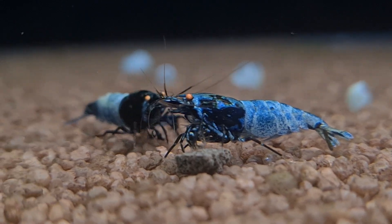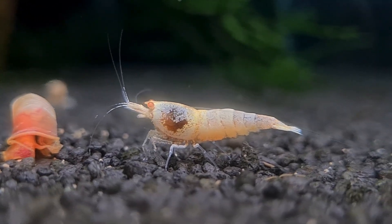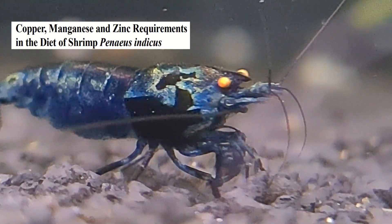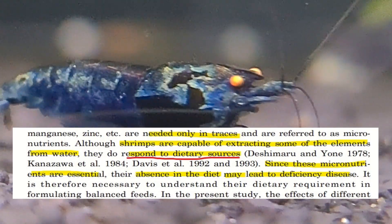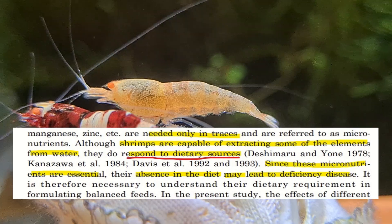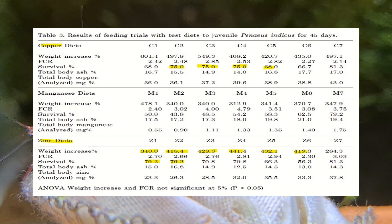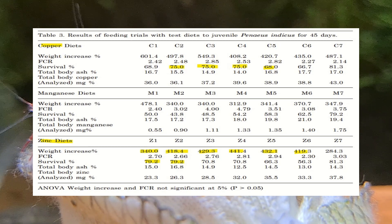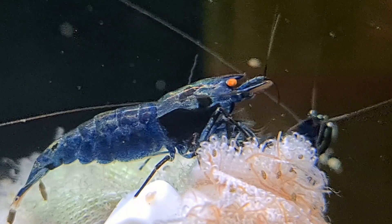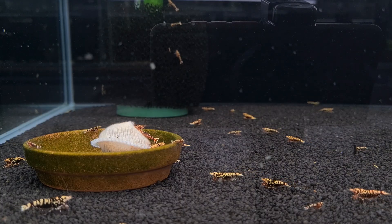Let's talk about something most hobbyists still misunderstand: the source of nutrition. Shrimp are scavengers, yes, but that doesn't mean they thrive on detritus alone. In a research paper — one that looked at shrimp species similar to our beloved caridina — it was revealed that dietary intake plays a far larger role than previously assumed. One finding stood out: zinc, when included in higher dietary concentration, led to increased body mass and higher survivability. And that's huge. Because while your shrimp can absorb some minerals from the water, the bulk of their development, growth, and immune defenses stems from their diet.